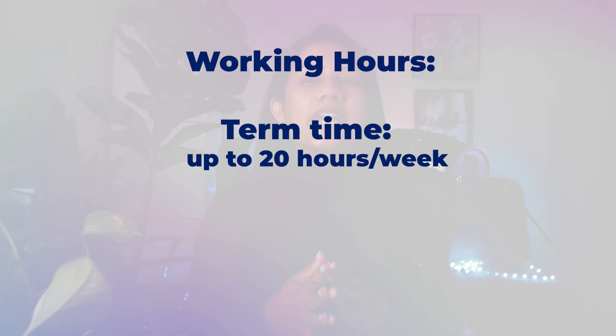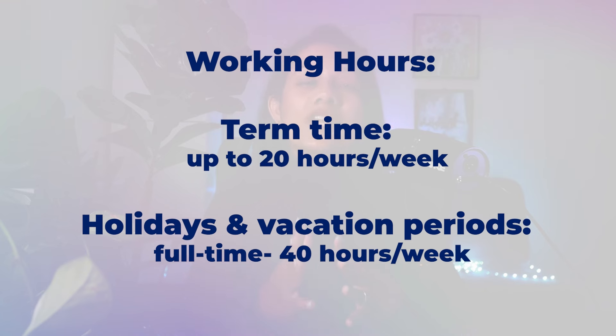When it comes to your working hours, during term time, international students on a student visa can work up to 20 hours per week. During holidays and vacation periods, students can work full-time, which is 40 hours.